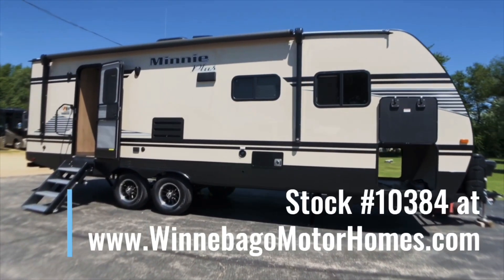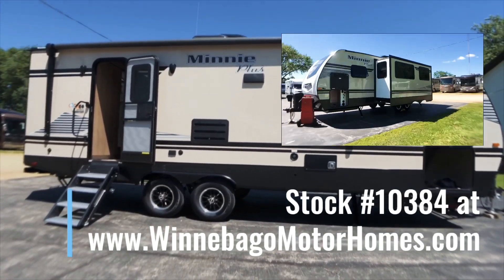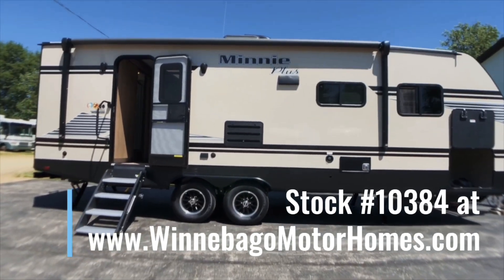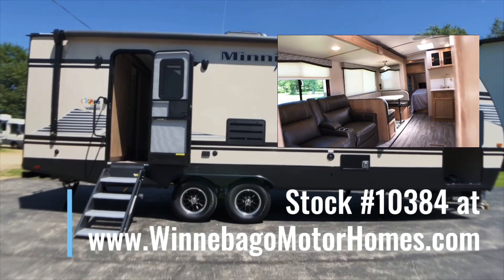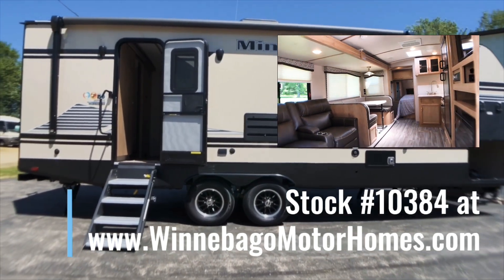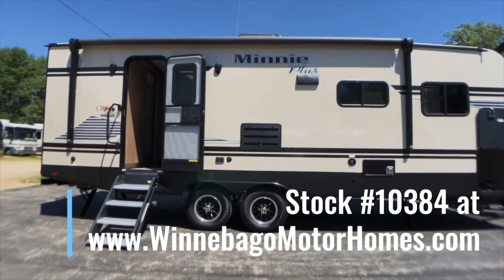This particular unit is 29 and a half feet long. It sits up 11 feet, four inches tall including the air conditioner, and it's eight feet wide. We have a gross vehicle weight rating of 9,995 pounds and a dry weight of 6,280 pounds. We have the extreme weather package on board as well as the heated and enclosed tanks package.